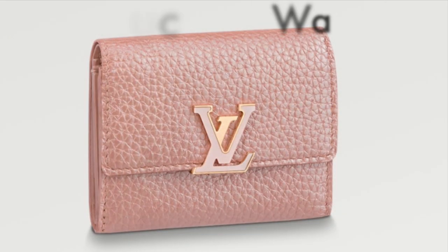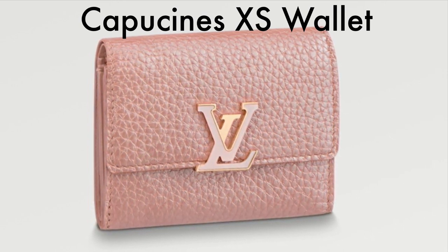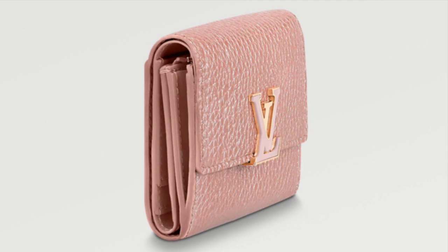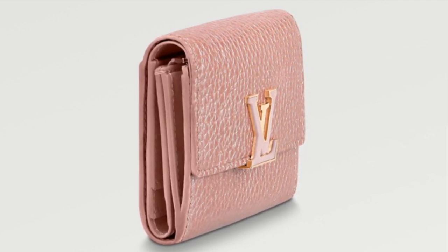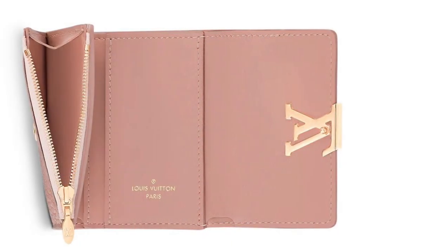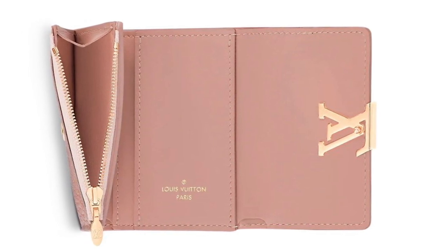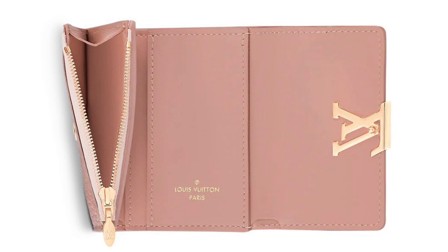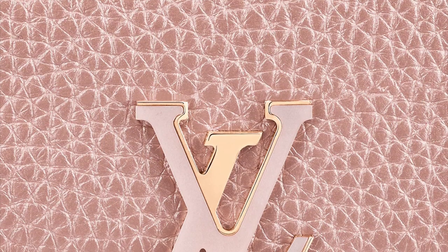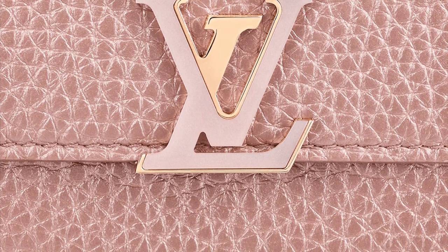The rose gold colorway is also available in the Capucine XS wallet — pearly rose gold leather matched with rose gold hardware. This is gorgeous and priced at $910. However, I was unable to find this anywhere on the US website; I was only able to find it on the EU website. So I don't know if it's a Europe exclusive, or if in the US you just have to contact your client advisor. Here is one more close up of the hardware — I just think this is absolutely stunning.